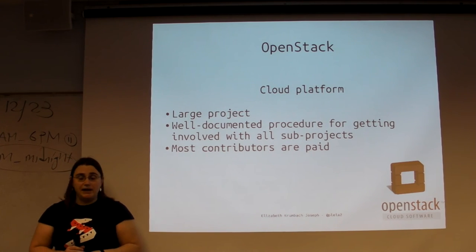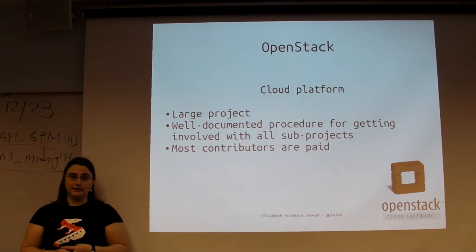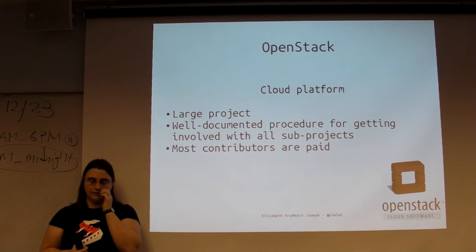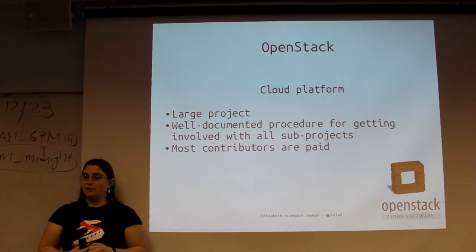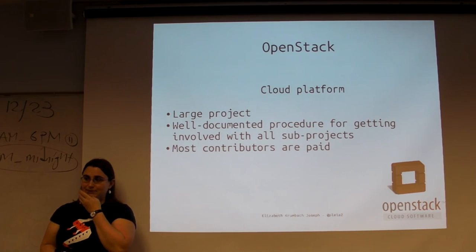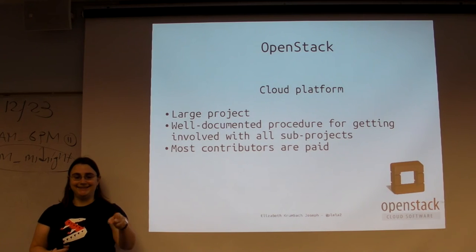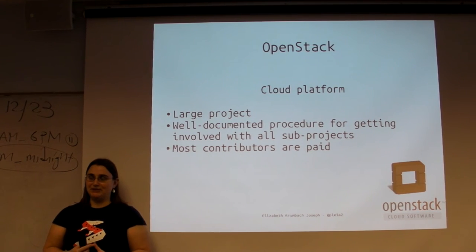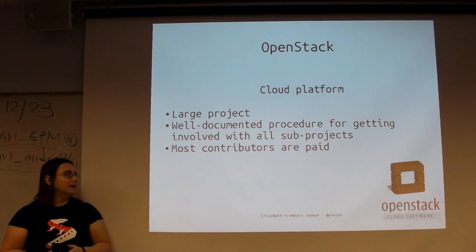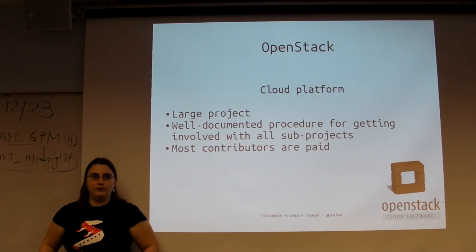Most of the contributors are paid, and OpenStack is growing like crazy - it just had its third birthday, and in that time the developer community has grown about ten times in the past two years. Pretty much anyone with open source experience who wants to work on OpenStack can find a job. If you start contributing to OpenStack, a company will eventually come along and say 'we should hire you.' There were positions open for documentation writing and all different types of work throughout the project. There are very few volunteer contributors - almost everyone I know is paid.